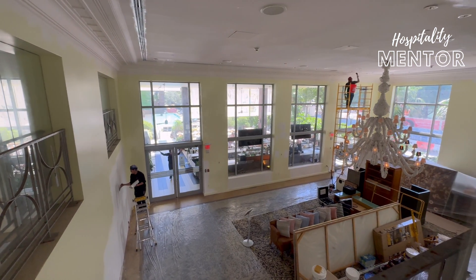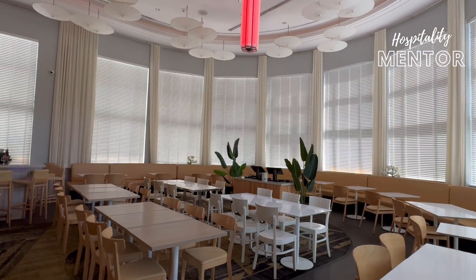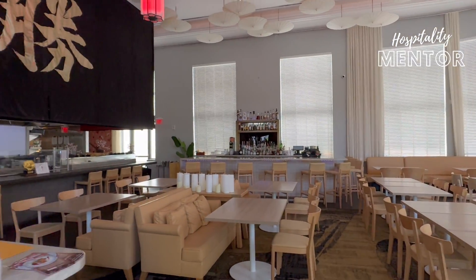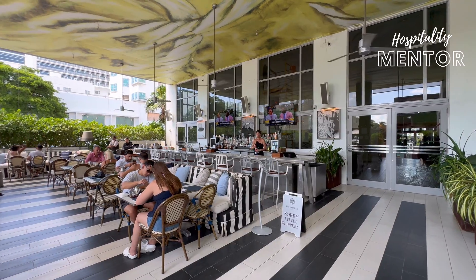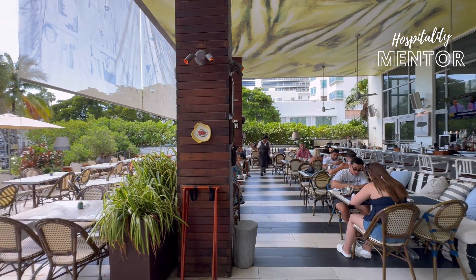They're having a new area under construction for a new signature restaurant that has not yet been announced. But they do still have their fantastic Katsuya restaurant here at the hotel. They also have their Bar Central, their outdoor bar, which is a happening place to see and be seen — and it is right by the pool.